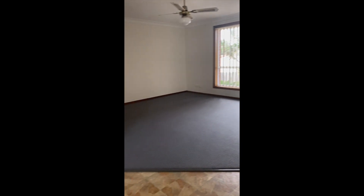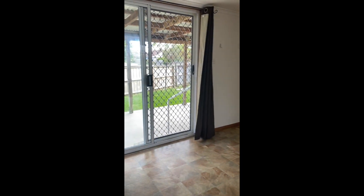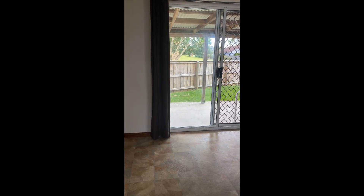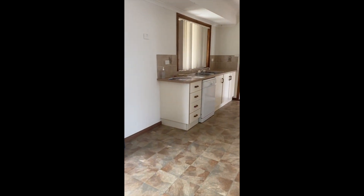Looking back out towards the front door and swinging back around, we're currently in the dining room which is really big actually. This video does not show the size of this dining room.